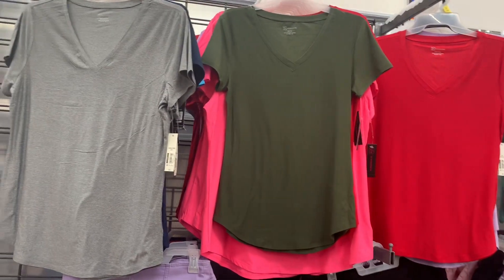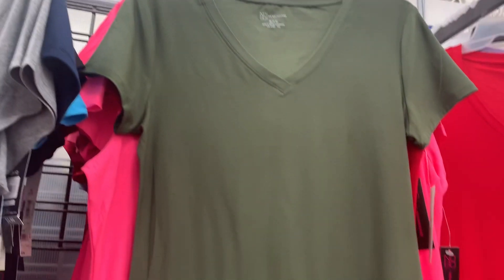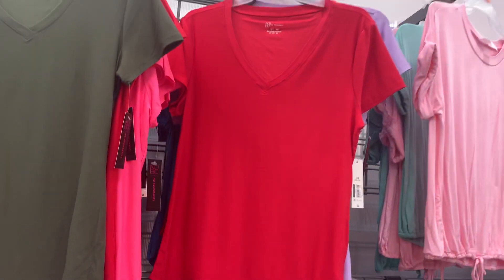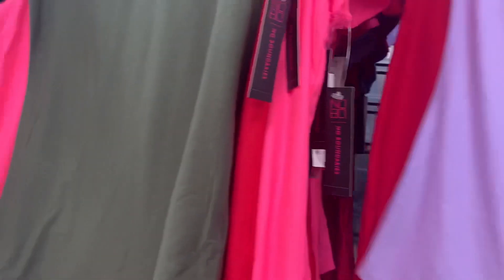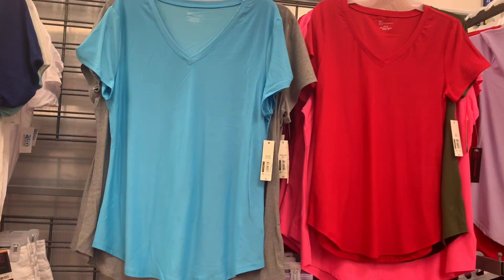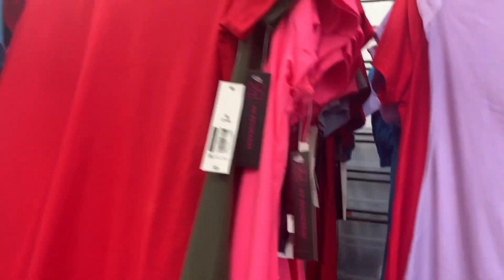They do have the No Boundaries plain tees here too. You can get it in gray, small to 3XL, and they're very reasonable — only $5. You can also get it in olive green, red, and lavender. They also have blue and additional color options. They have quite a few great choices.